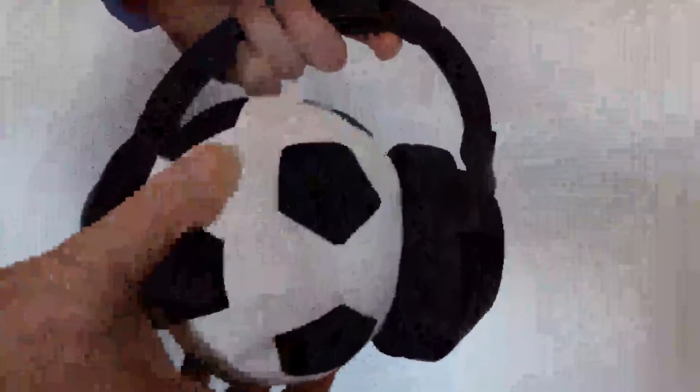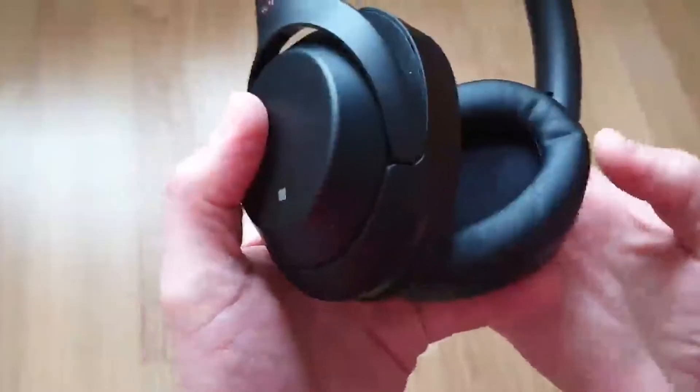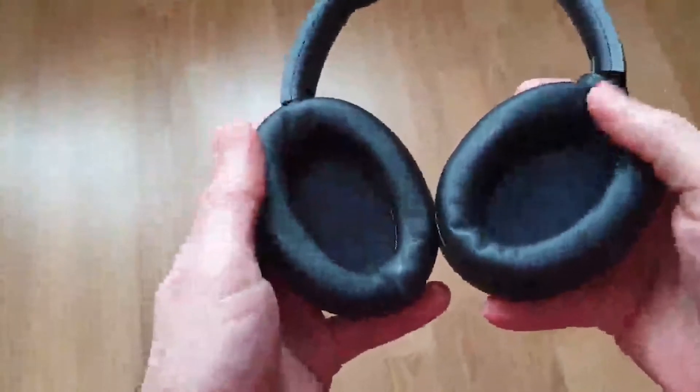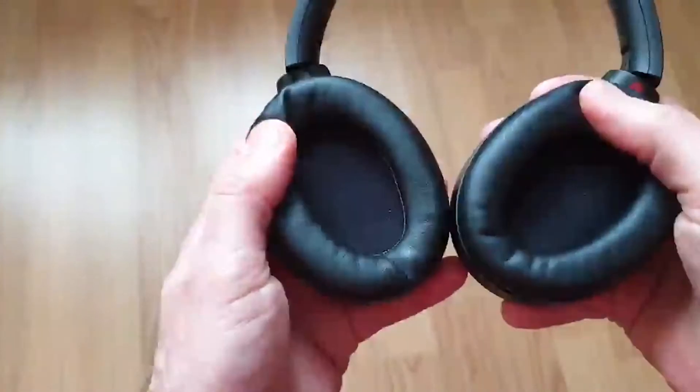Even if you don't have high resolution music, DSEE HX intelligently upscales compressed music files, giving your music a clear, rich sound. LDAC transmits approximately three times more data than conventional Bluetooth, enabling high resolution audio content wirelessly. The 1000XM3 headphones are packed with technology to get the most out of your music.